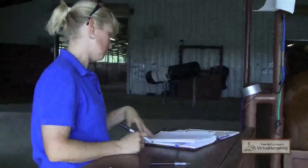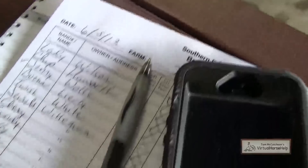We'll usually do anywhere from 15 to 20 mares a day, and I keep track of what he tells me each day that we find on each mare. Each mare has a record that we keep track of, so that way we know where she is in her cycle and also in her pregnancy.